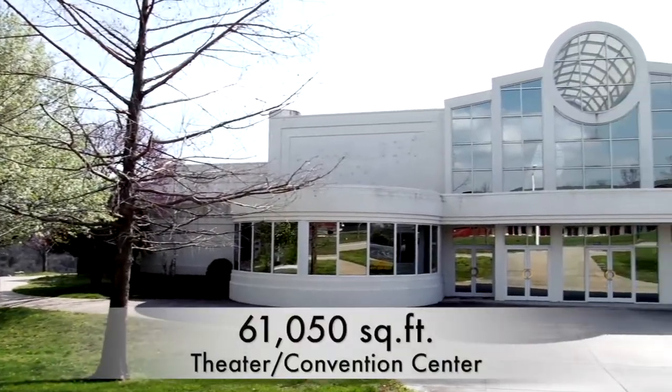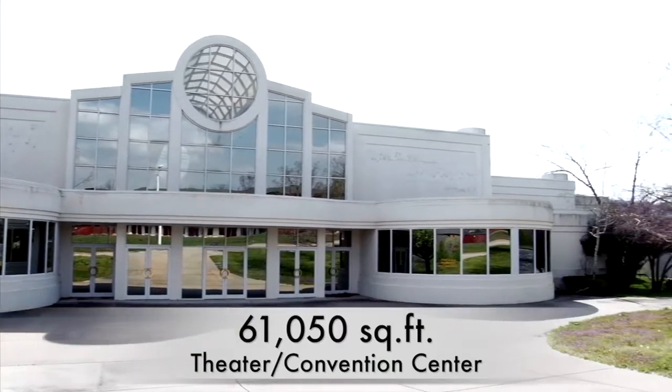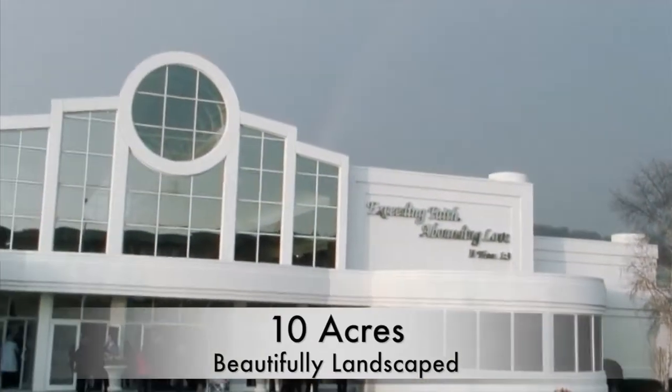Visit this beautiful 61,050 square foot facility that can be utilized as a theater or convention center. The front has a tremendous drive-by presence sitting on more than 10 acres.